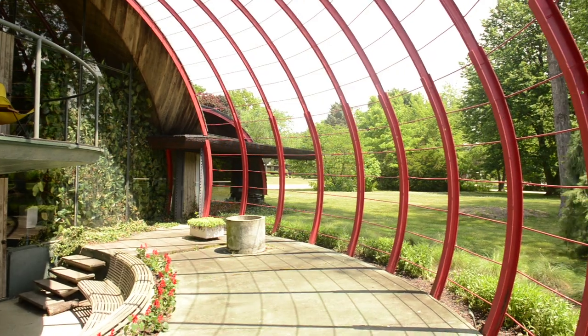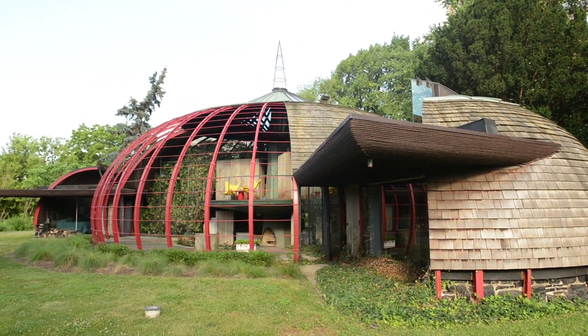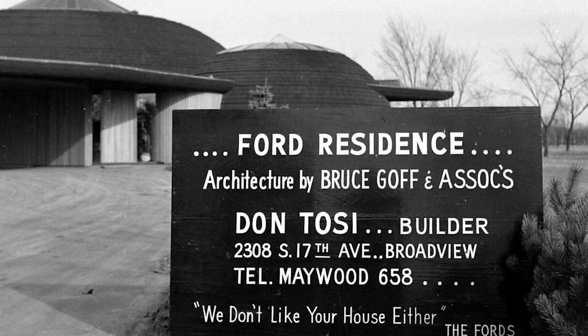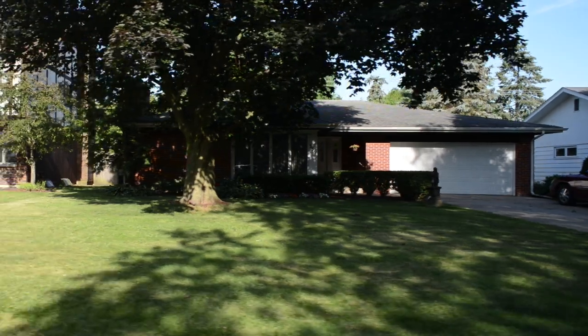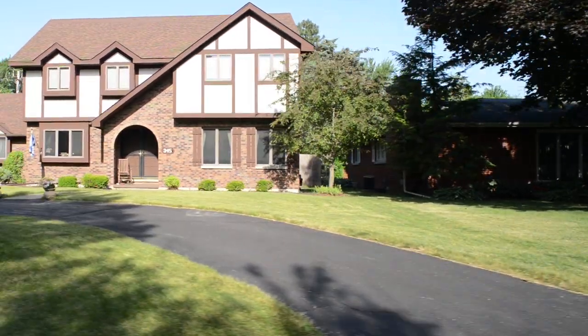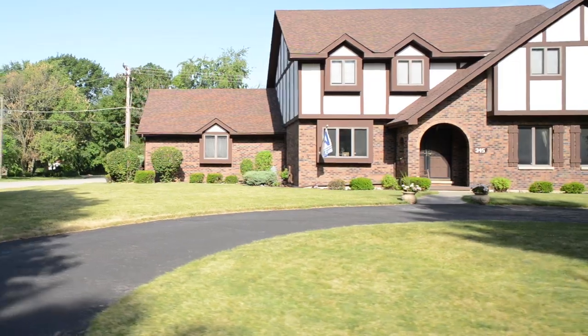When it was under construction, the builder designed a sign for the front of the house which listed his name, and then in a very large font it said, 'We don't like your house either.' The sign was already a commentary on the suburban context around it, which was fairly repetitive and uniform in terms of the appearance of the houses.